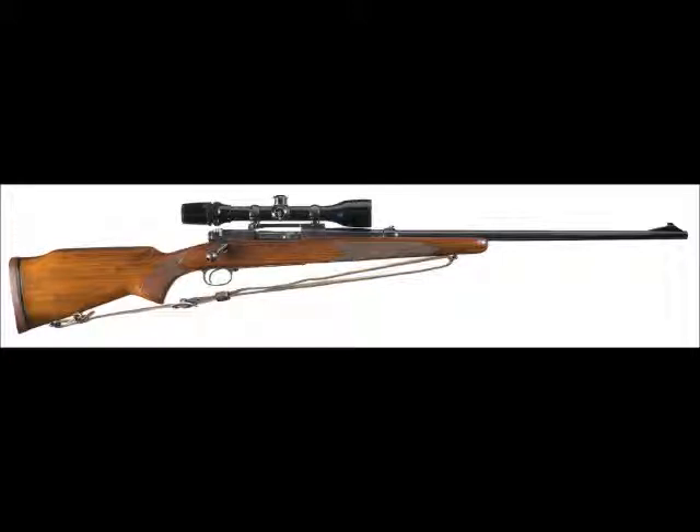Winchester created the Model 70 Alaskan just for this cartridge — a .338 Winchester Model 70 Alaskan with a Leupold scope. Winchester gave hunters a fair idea of what this cartridge was intended for when they created the gun just for it. It's made for big, heavy game and dangerous animals — it's a thumper, that's for sure.